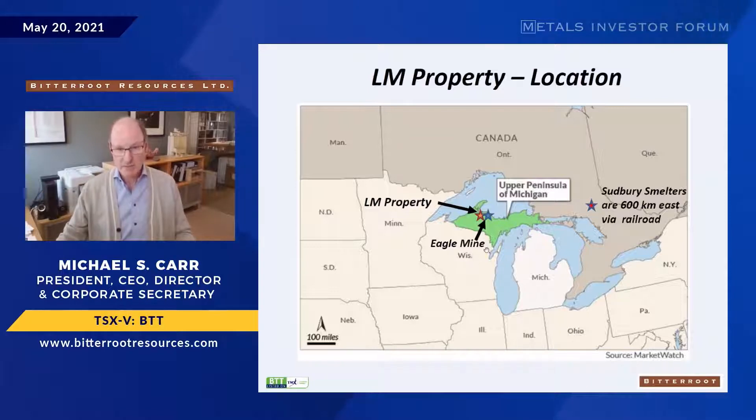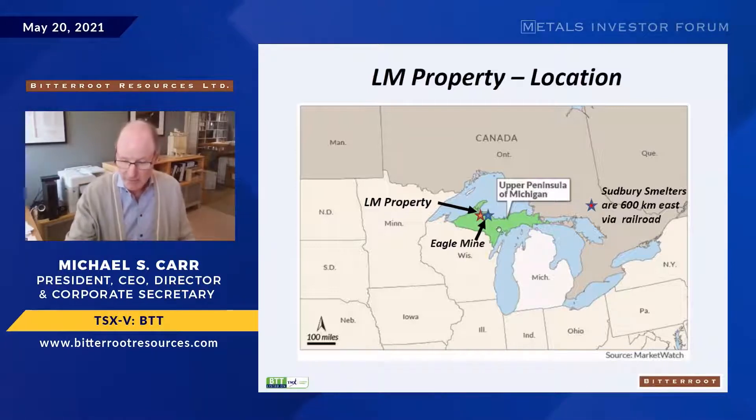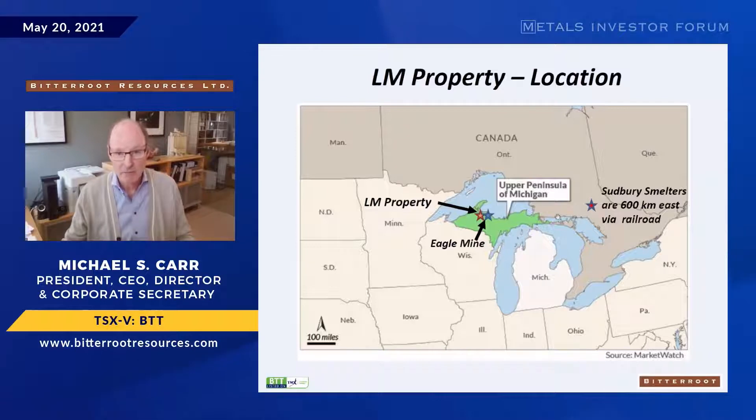The logistics in the upper peninsula are excellent — we have highways, we're 600 kilometers from smelters in Sudbury, we have railroads and workforce with relatively high unemployment, so our activities are generally welcome. The other nearby deposit worth noting is the Tamarack deposit of Rio Tinto in Minnesota, about 60 miles from Duluth — a similar conduit-hosted nickel-copper type deposit.